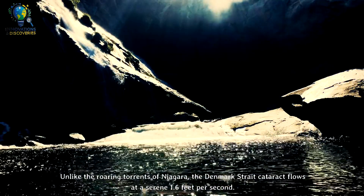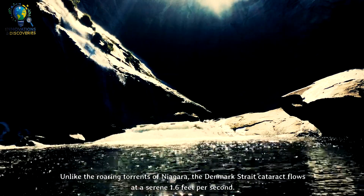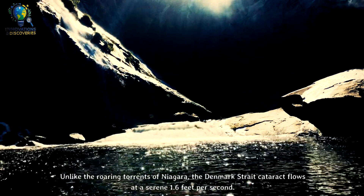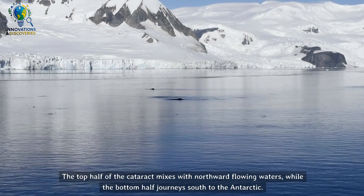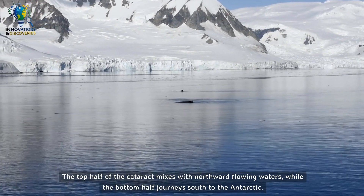Unlike the roaring torrents of Niagara, the Denmark Strait Cataract flows at a serene 1.6 feet per second. The top half of the cataract mixes with northward-flowing waters, while the bottom half journeys south to the Antarctic.